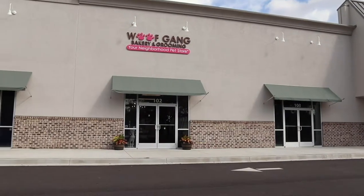Hi, my name is Ansley Jones. I'm the store manager of Wolfgang Pet Blooming and Bakery. We are located at 100 Blue Moon Crossing Suite 102 in Pooler, Georgia.